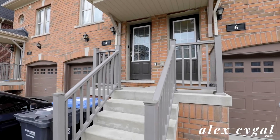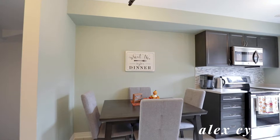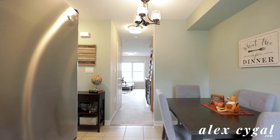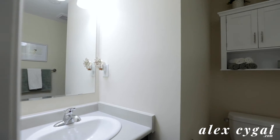This six-year-old house has a great layout. The main level features an eat-in kitchen with stainless steel appliances and a large window that brings in light. There's also a living room that overlooks a ravine and a two-piece bathroom.